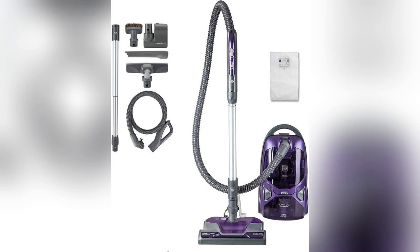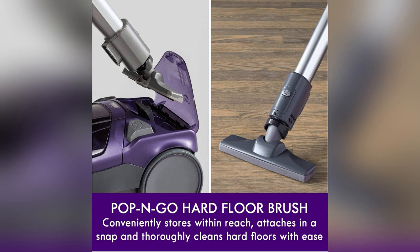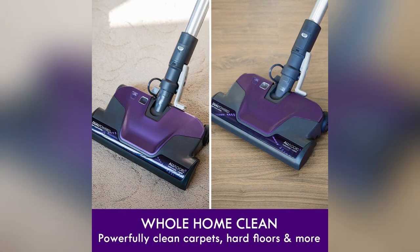And guess what? It's super lightweight at just 22.6 LBs, so carrying it around is a breeze. Seriously, grab one today and breathe easier.